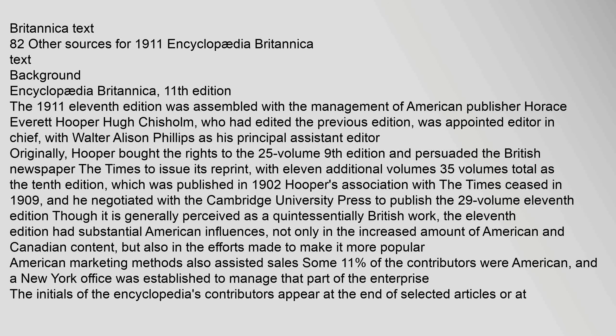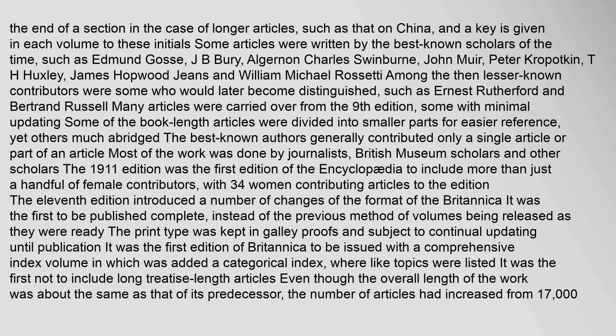Hooper negotiated with Cambridge University Press to publish the 29-volume 11th edition. Though generally perceived as a quintessentially British work, the 11th edition had substantial American influences, not only in the increased amount of American and Canadian content, but also in efforts to make it more popular. American marketing methods assisted sales. Some 11% of the contributors were American, and a New York office was established to manage that part of the enterprise. The initials of contributors appear at the end of selected articles.